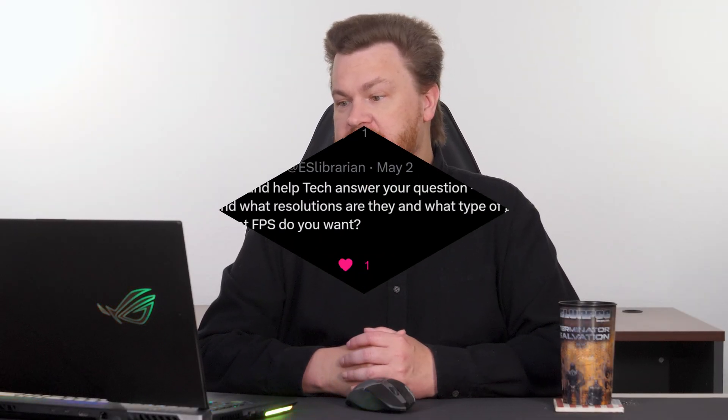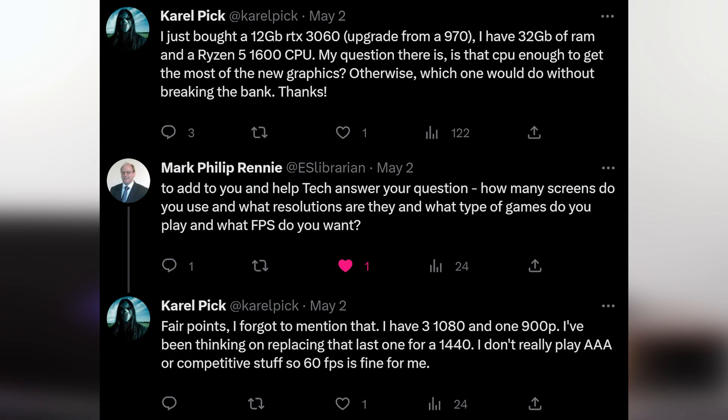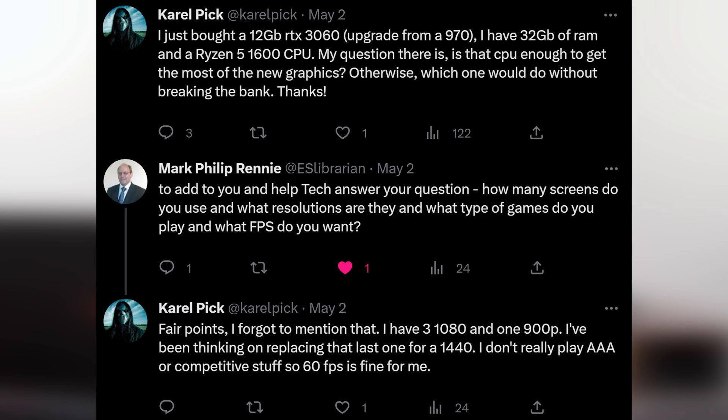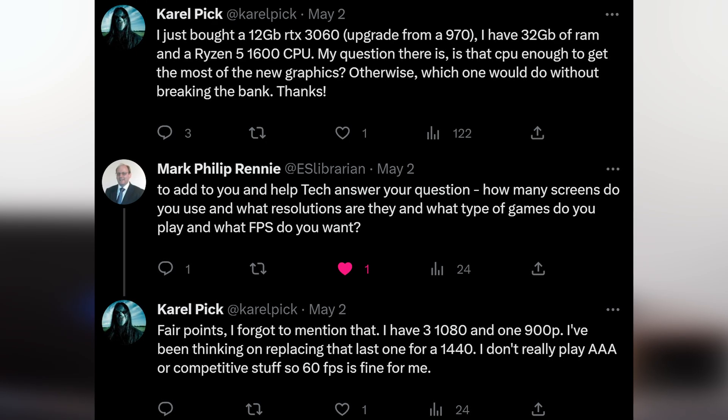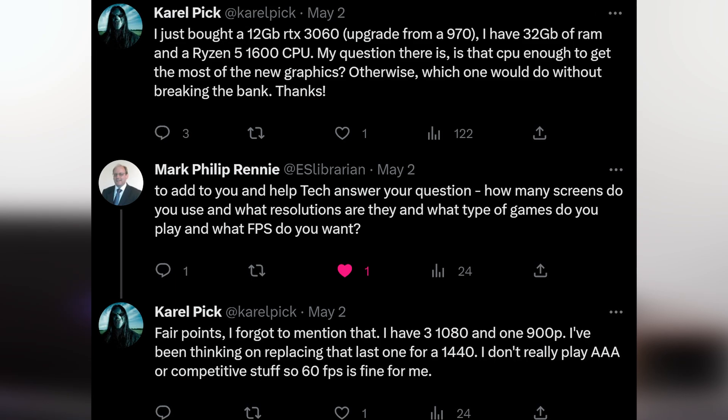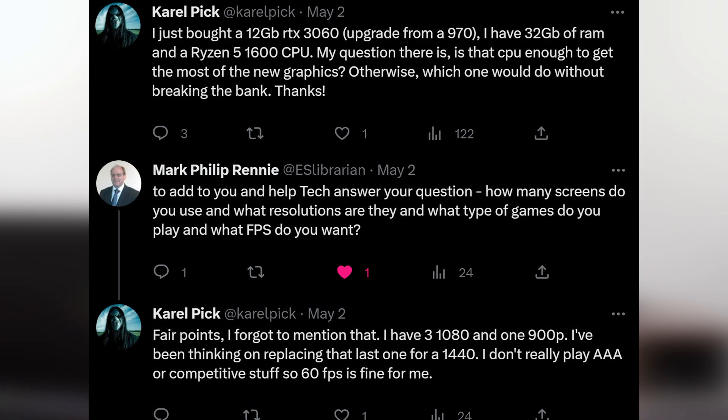Today's question comes from Carol. Carol says: I just bought a 12-gigabyte RTX 3060, upgraded from a GTX 970. That is awesome — beast mode upgrade right there. I have 32 gigabytes of RAM and a Ryzen 5 1600 CPU. That was such a good CPU back in the day. My question is, is that CPU enough to get the most out of the new graphics card? And if not, what CPU would work without breaking the bank?